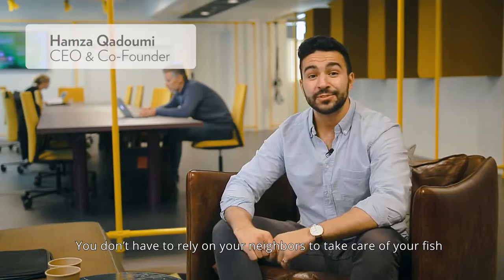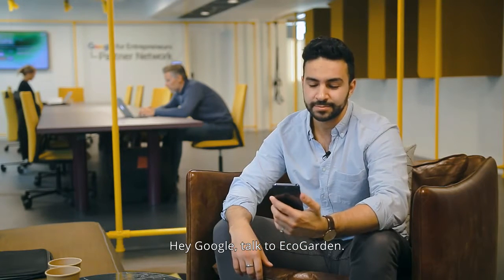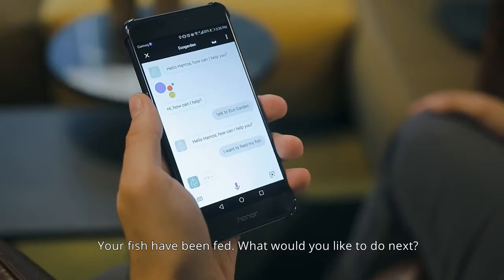No green thumb or toolbox required. You don't have to rely on your neighbors to take care of your fish or water your plants — the system does it for you. Hey Google, talk to EcoGarden. I want to feed my fish. Your fish have been fed. What would you like to do next?